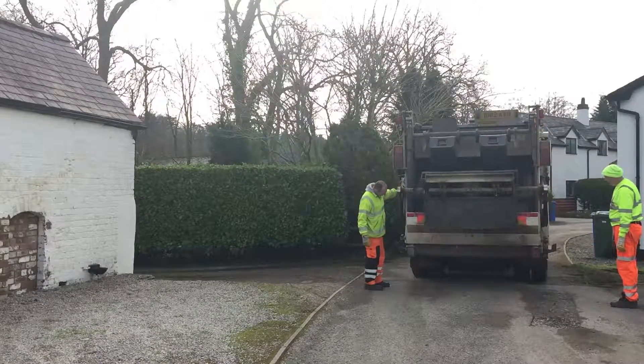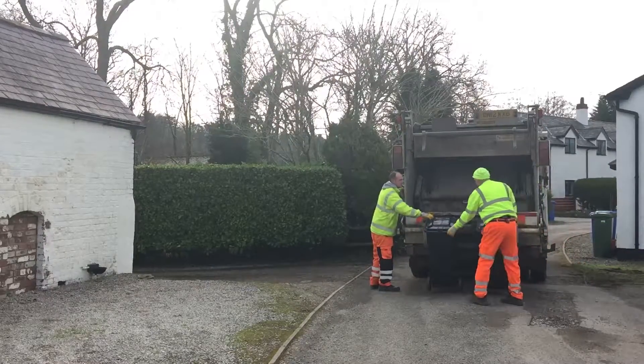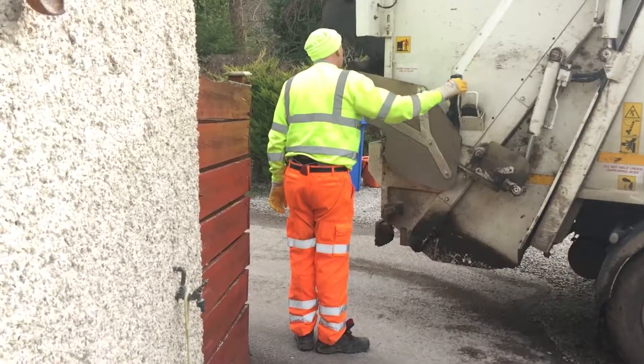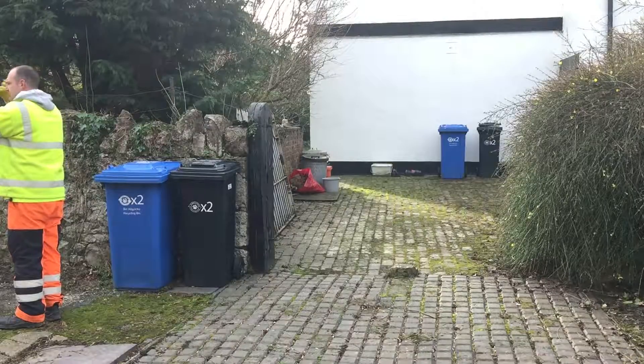In Denvershire we introduced wheeled bins for the first time in 2006, when we moved from a weekly black sack collection to a fortnightly residual waste collection. At that time we introduced 180 litre bins for residual waste, based on a relatively low waste arising that the county already had.